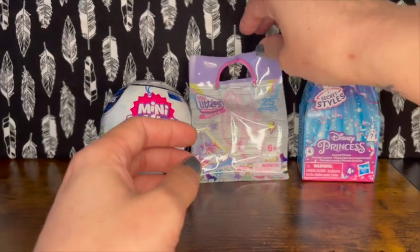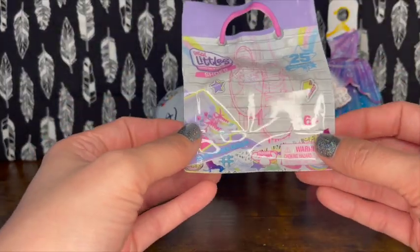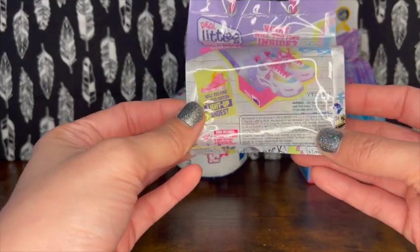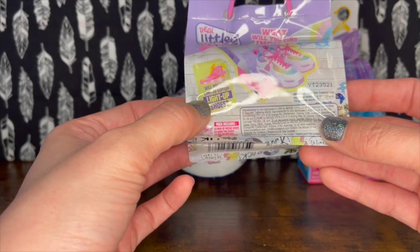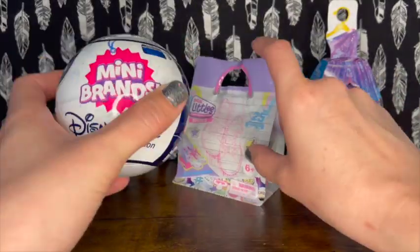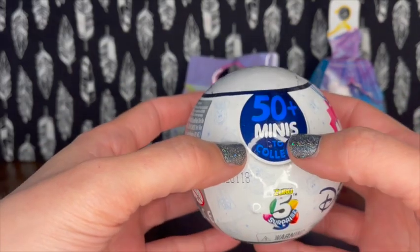I've never actually opened the Real Littles before, so this will be a first. There's a limited edition light-up shoes, which would be awesome. And then we also have a Mini Brands Disney Store Edition - you can collect 50 of them.